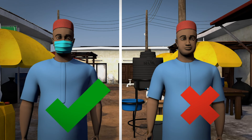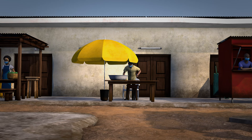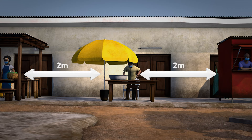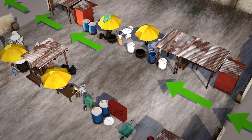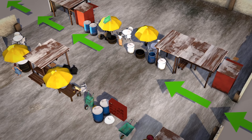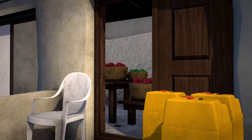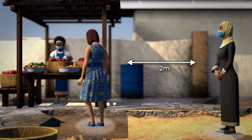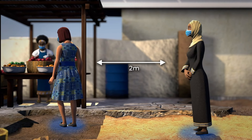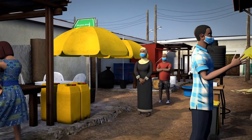Everyone must properly wear a mask at all times, and vendors should use a clean mask each day. Tables and stalls should be set up with at least 2 meters separating them from other vendor stalls on all sides. Indoor markets should open doors and windows to allow for more air circulation. Everyone should remain 2 meters apart, or the distance recommended by local authorities, in the market.